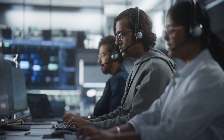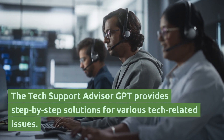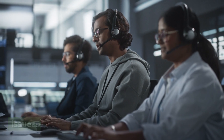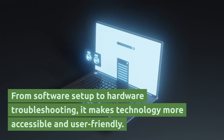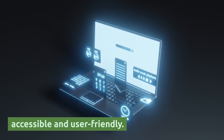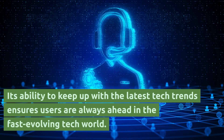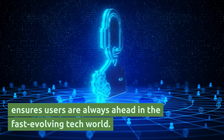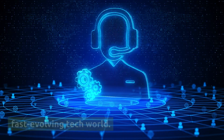The Tech Support Advisor GPT provides step-by-step solutions for various tech-related issues. From software setup to hardware troubleshooting, it makes technology more accessible and user-friendly. Its ability to keep up with the latest tech trends ensures users are always ahead in the fast-evolving tech world.